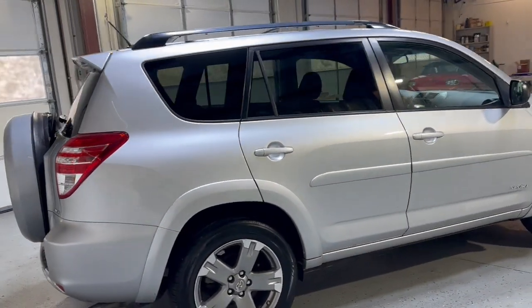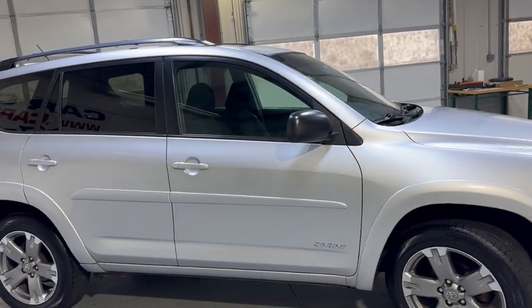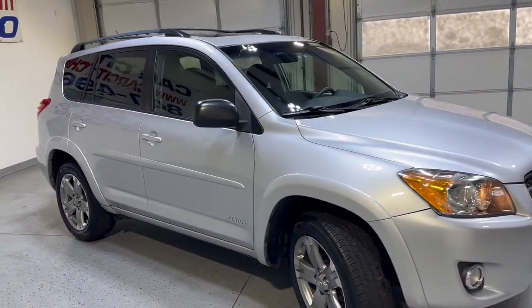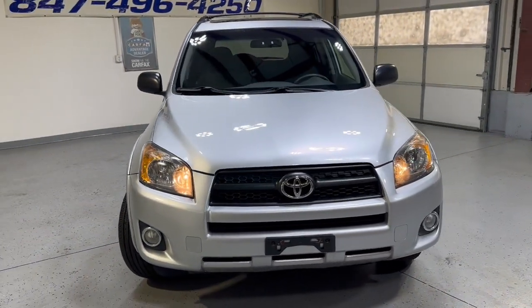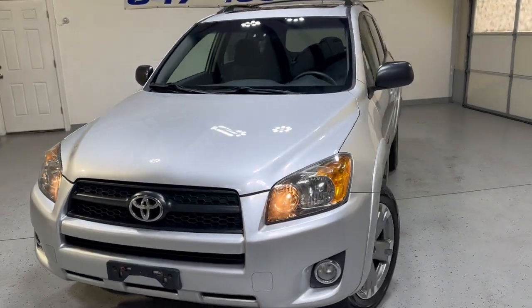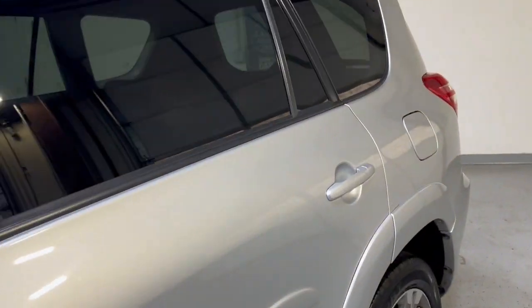Nice and clean — it's been detailed and inspected. It is a front row ready unit with nice tires and fog lamps. It runs and drives great, well kept and well maintained, fresh oil in it, and it passed safety inspection. Let's take a peek on the inside.